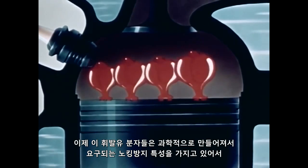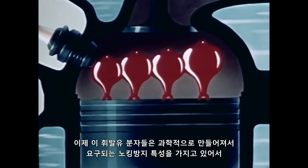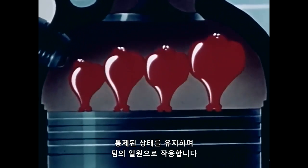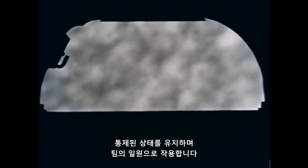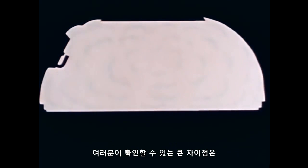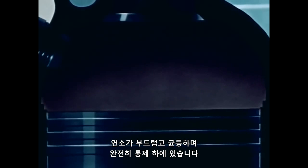Now, with gasoline made up of molecules that have been science-fashioned so that they have the required anti-knock quality — molecules that stay under control and work as a team — let's see what happens. Note in this case that the combustion is more uniform, and there is no knock. The big difference, as you could see, is that with gasoline of the required anti-knock quality, there is no knock. Combustion is smooth and even and completely under control.